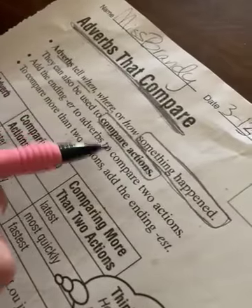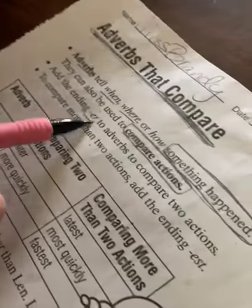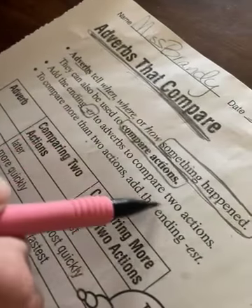Adverbs can also be used to compare actions. Remember, verbs are action words — how things are done. Add the ending -er to adverbs to compare two actions. To compare more than two actions, add the ending -est.